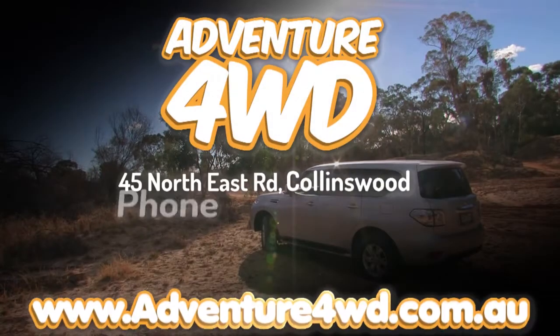So where do we rate it? We reckon it's worth a 7.5 out of 10, only because it's petrol only at this stage. I wouldn't mind betting somewhere around the corner there'll be a diesel, and that will be an absolute bonus. We'll see you next time.